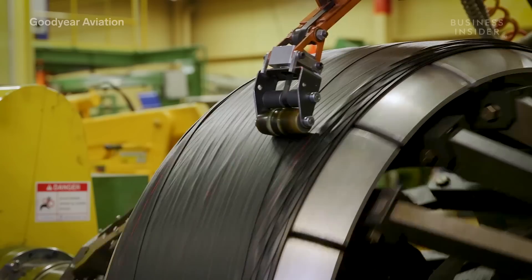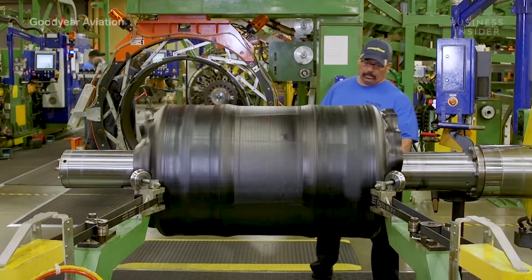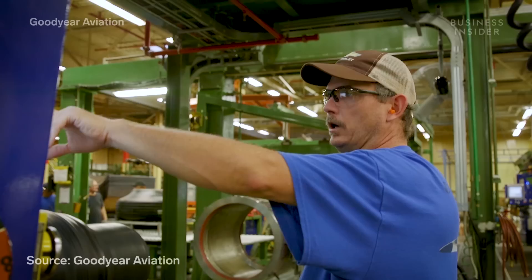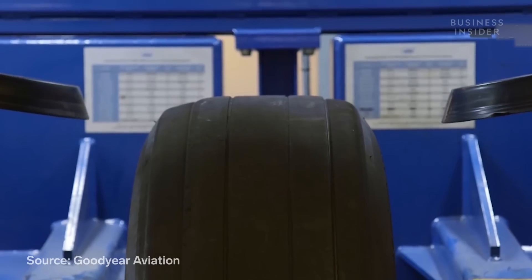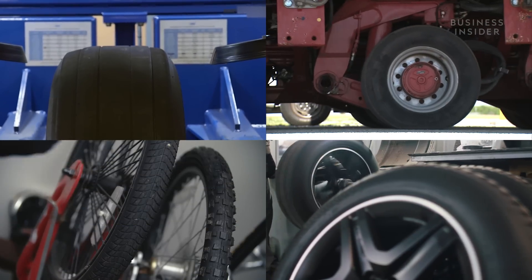Then the tires are tested beyond their braking points. They're tested for speed, pressure, and the ability to handle a load up to 38 tons. So they have to be made very differently than other tires.